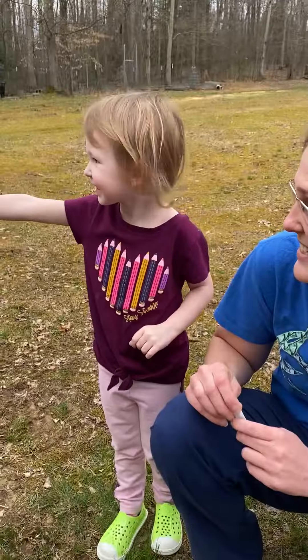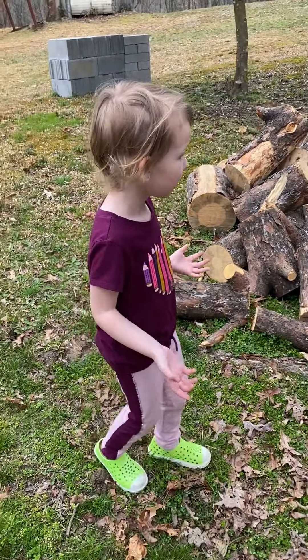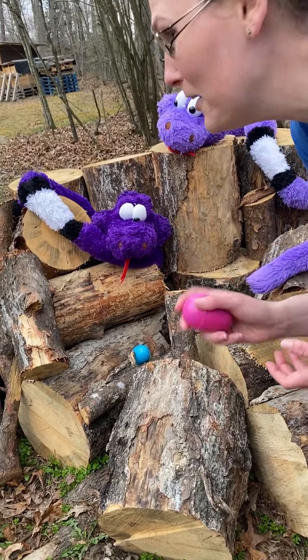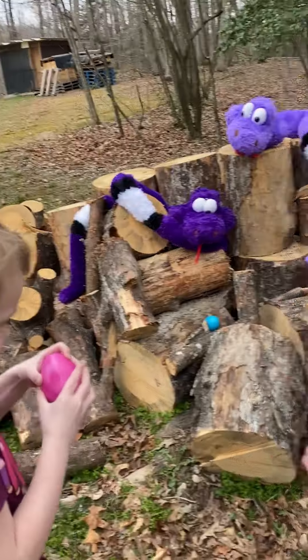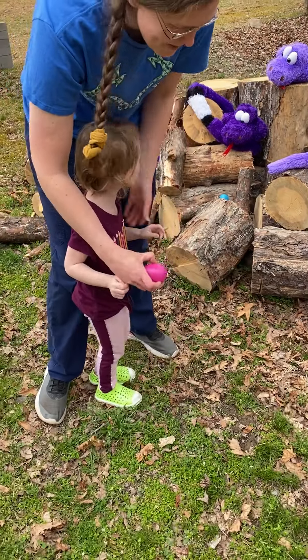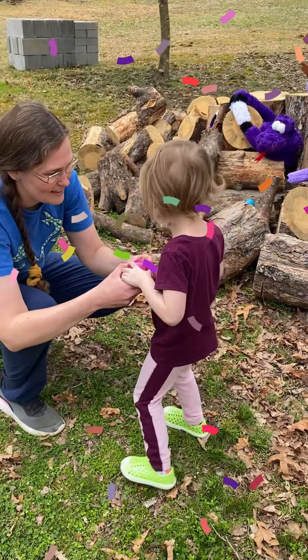We gotta be careful with these snakes, look at them - they're mean looking! Do you see these clues here? What do you see? Let's see what's in that egg. Let me help you here, hop over here. We don't want to let the snake get us. What's in that egg? Just open it for me.